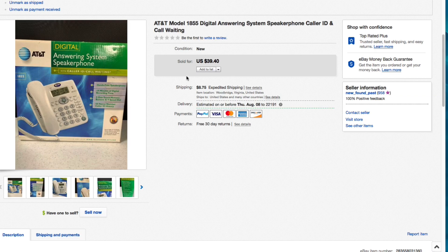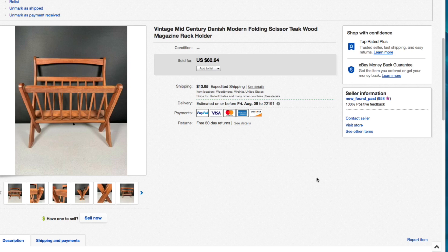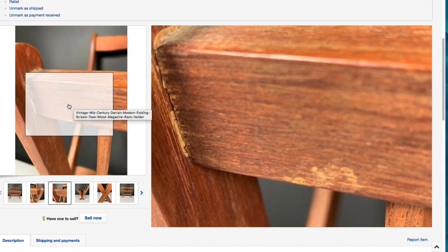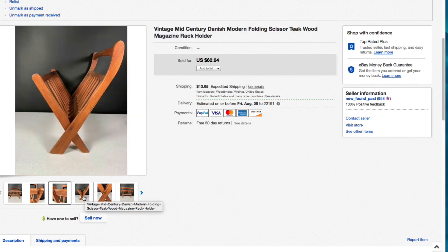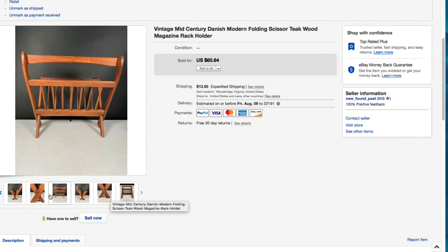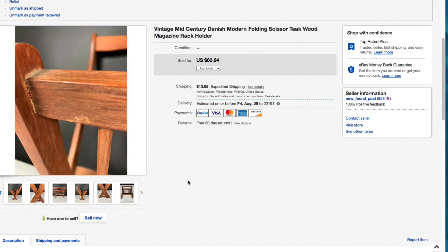Next up this vintage mid-century modern Danish folding scissor teakwood magazine rack holder. We buy and sell stuff like this all the time - it's usually long tail. I picked this up for about five dollars. I had it listed for $60.64 plus shipping. It wasn't in perfect condition - close-up pictures showed some flaking on the veneer and the joints looked like they'd been re-glued. If it were perfect it would probably sell for a hundred dollars, but at sixty dollars that's a really good profit margin.